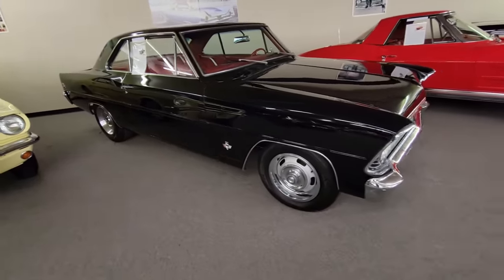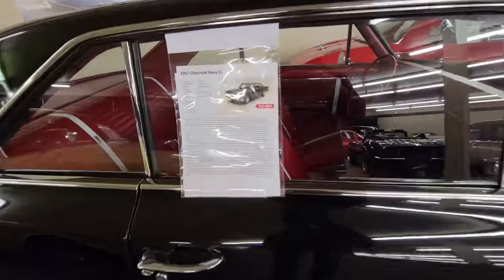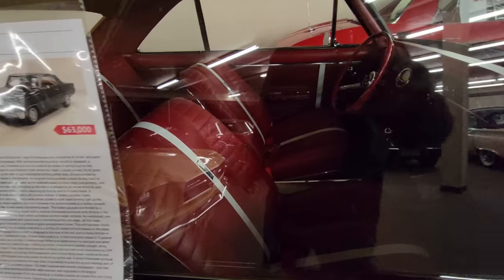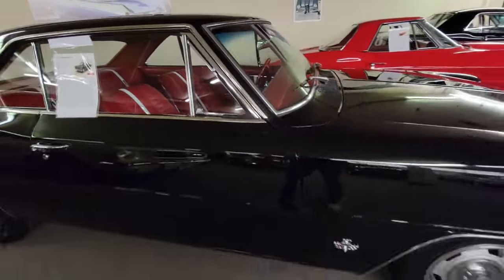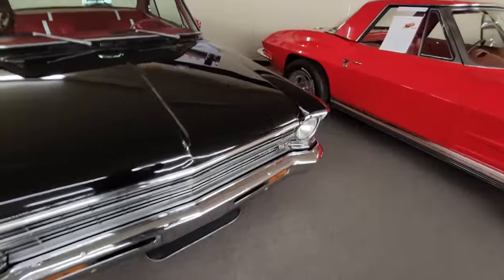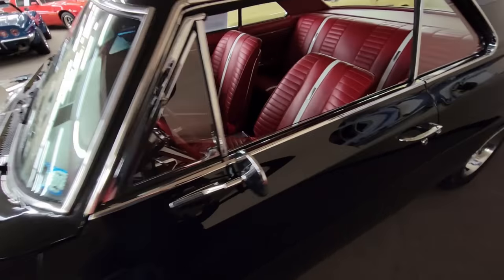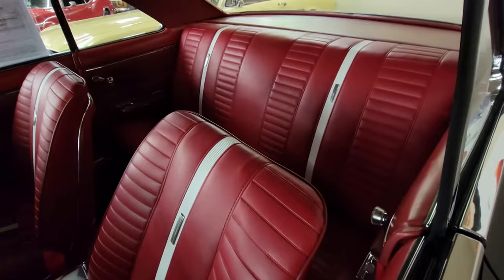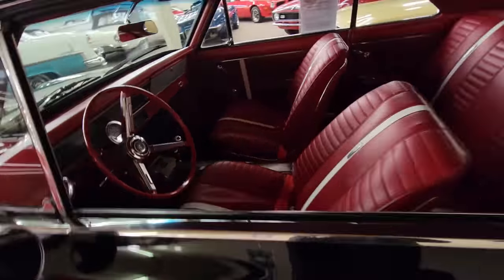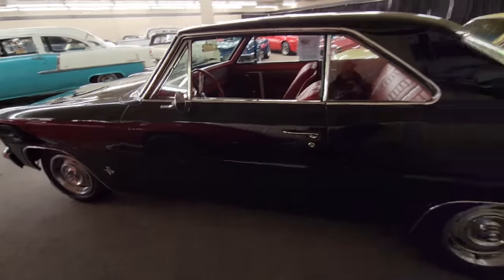I'm not one for black cars, but I do love the Chevy 2 Shoebox. The '67 is my favorite — 327, 4-speed manual, red interior, which I think is doing it for me. They're asking $63K. It's a bit high, but again these are asking prices and you can always attempt to negotiate. If you see something you like, don't be afraid to make an offer. The interior just speaks to me — I just love these cars.